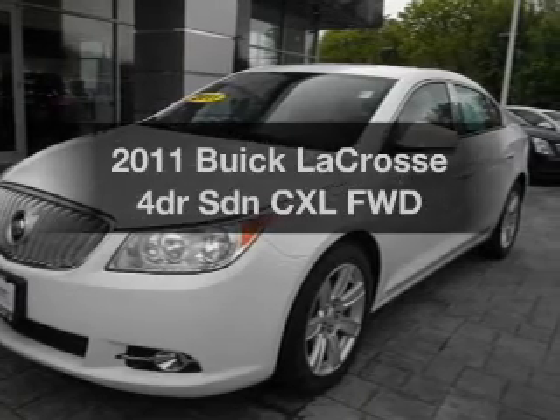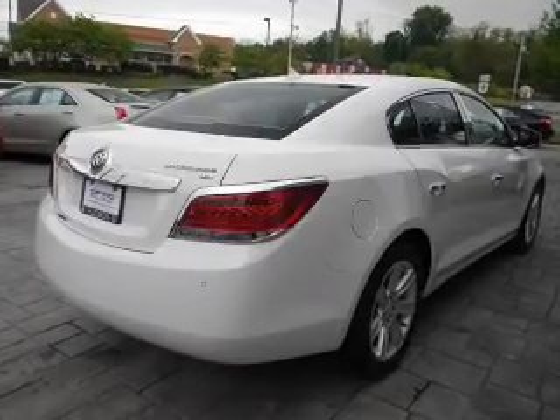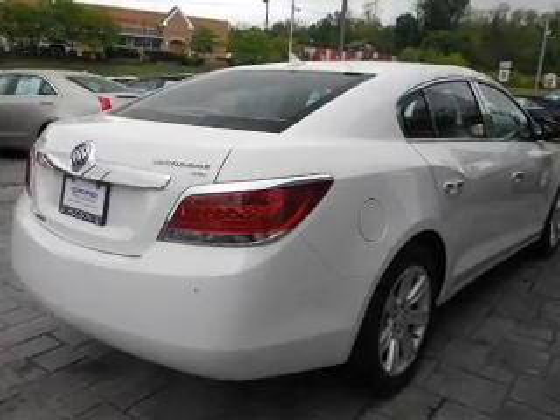Presenting the 2011 Buick LaCrosse. If you're looking for a first-rate auto, this one could be yours today. With a reliable engine connected to a smooth shifting transmission.